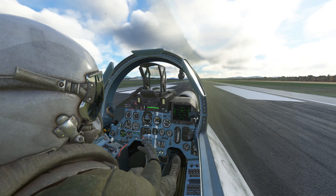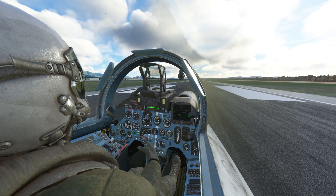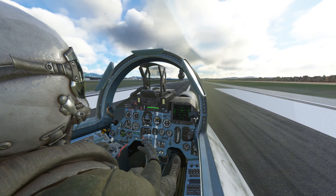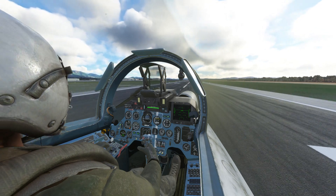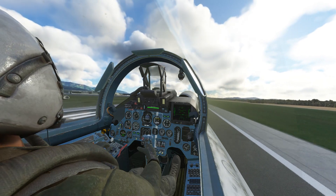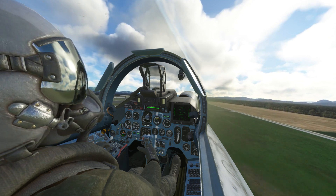It's about 10:15am, we're taking off from Ljubljana and we're going to do some touch and goes. 60 knots, 70, rotating at 120 now, holding 5 degrees up — or 10 actually. Tap the brakes, gear up.